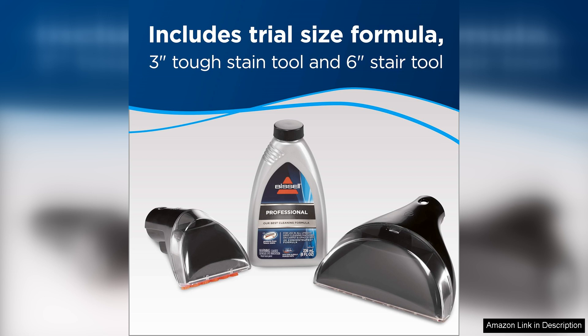Overall, the Bissell 3624 Spot Clean Professional Portable Carpet Cleaner is a fantastic investment for anyone looking to keep their carpets and upholstery looking like new. With its powerful cleaning capabilities, ease of use, and compact design, this carpet cleaner is a must-have for any home.